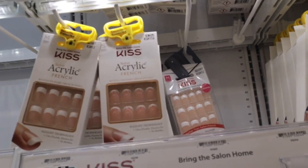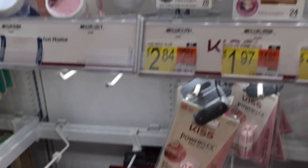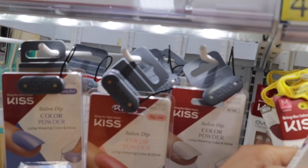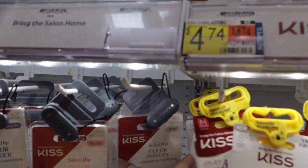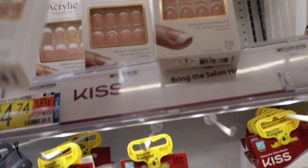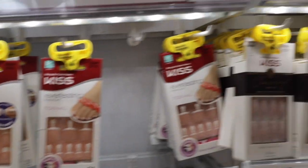I found all of the nails and these are the ones I'm going to get! I wanted the ones that were really short but they don't have the real short ones — just medium and short. I don't know if I should do short or medium because these look a little more natural. But yeah, they have a lot of cute options.